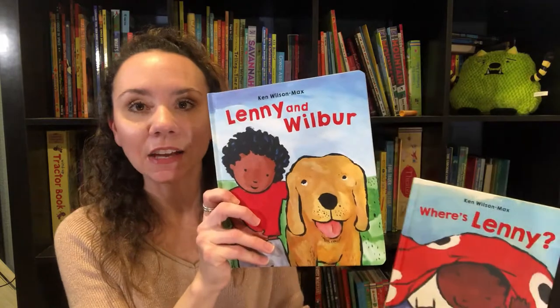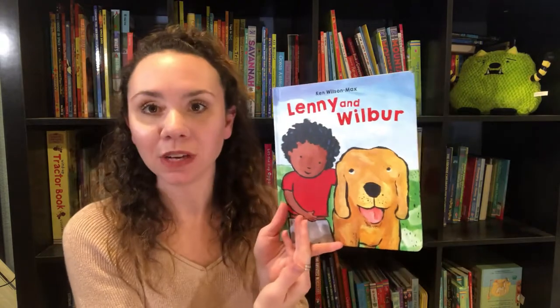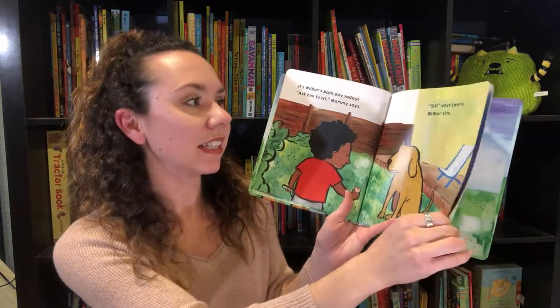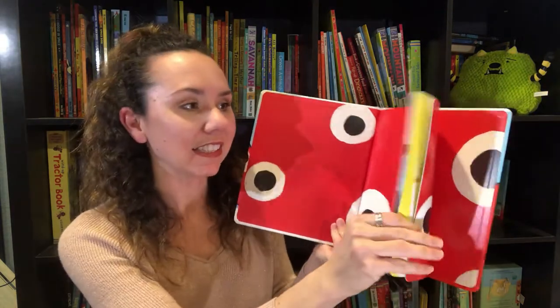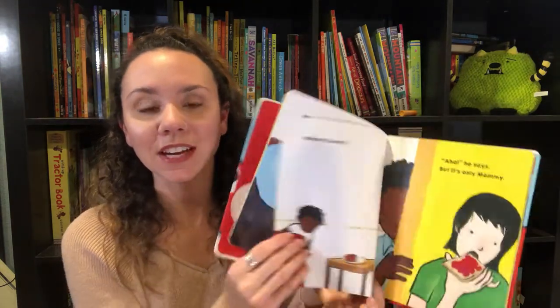We have a brand new series about Lenny — we've got Lenny and Wilbur and Where's Lenny. Lenny and Wilbur is about the friendship between a little boy and his dog, and how to take care of your pet. Lenny is giving Wilbur a bath in this story: 'Best friends have fun together, it's Wilbur's bath day today.' It goes through the process of bathing, feeding, and brushing him. Where's Lenny is a cute story about Lenny and his dad playing hide and seek — a sweet story about the love between a father and a son.